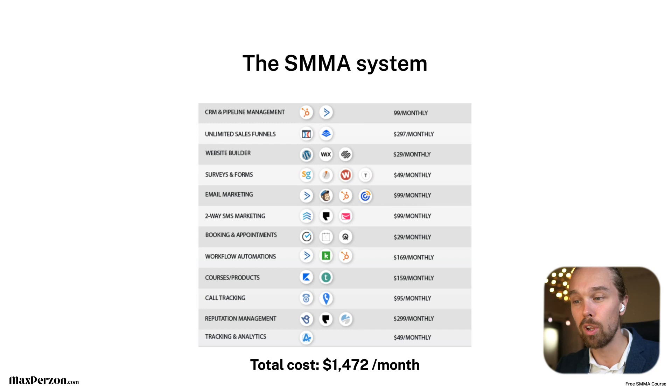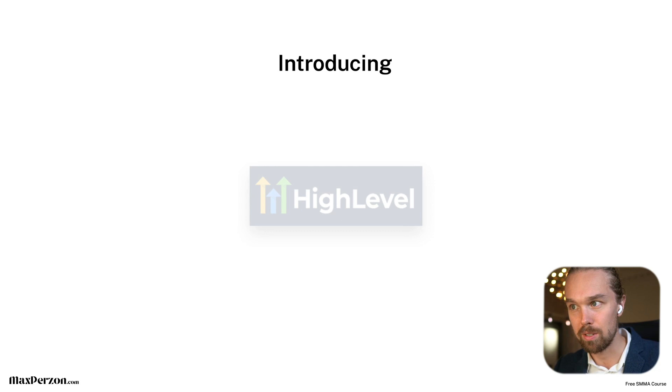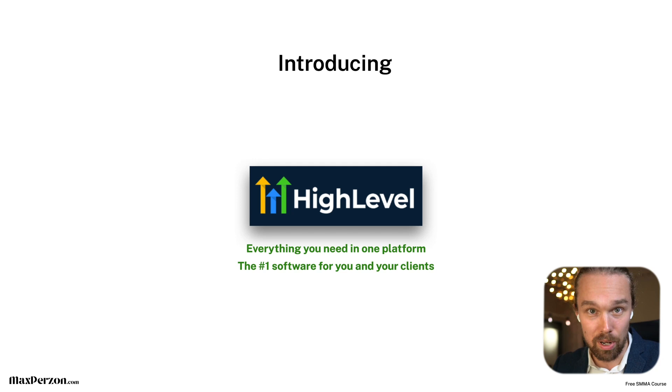However, you will not have to pay all of that. I want to introduce a tool that completely changed everything in my agency — that is GoHighLevel. Maybe you've heard about it, maybe you haven't. The really cool thing about HighLevel is that you get everything in one platform. Instead of having multiple different platforms, you have everything in one place for yourself and for your clients. You can also white label HighLevel and sell it to clients as your own software. It's a game changer — it's the number one software for agencies. We've gone all in with HighLevel in our agency and I'm speaking from experience.